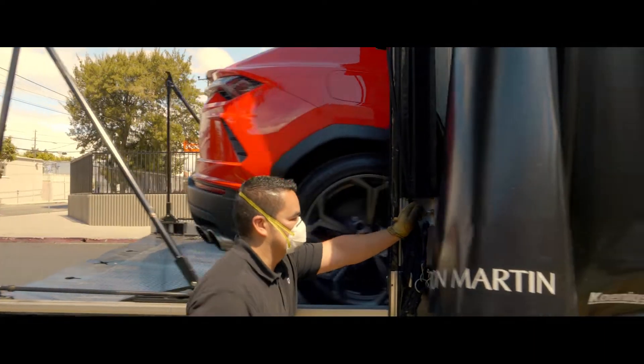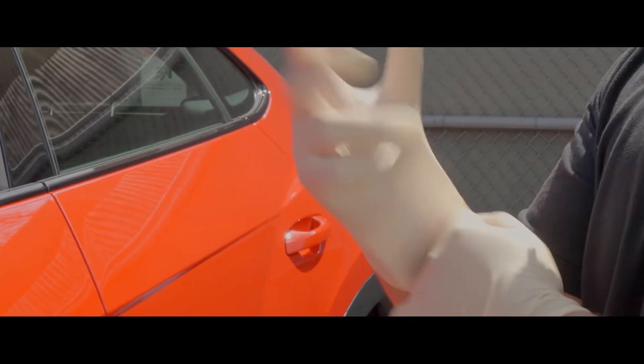Once your vehicle arrives, no matter how it's collected, we do a sanitary sweep of the vehicle before it enters the workshop.